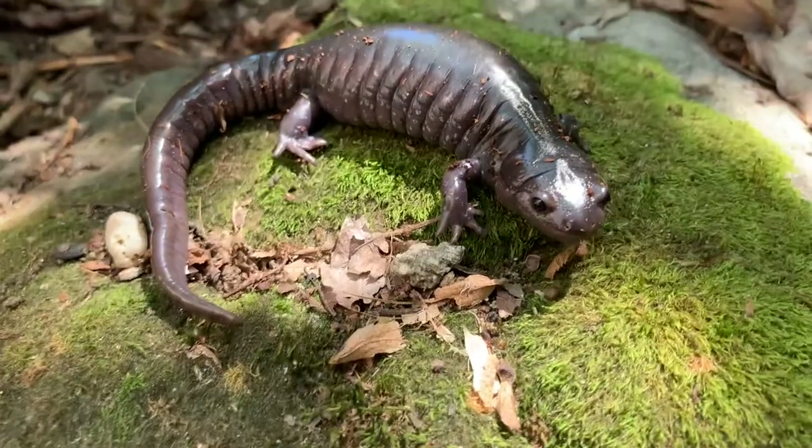The reason why they choose vernal pools is because there are no fish in them. Fish can't survive in vernal pools because the pools dry up for part of the year, usually in the late summertime, and fish will eat these guys' eggs.